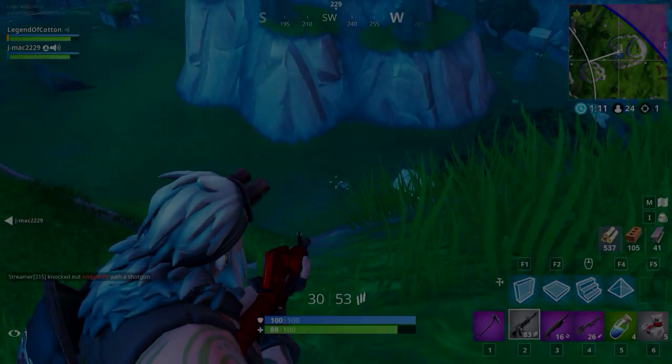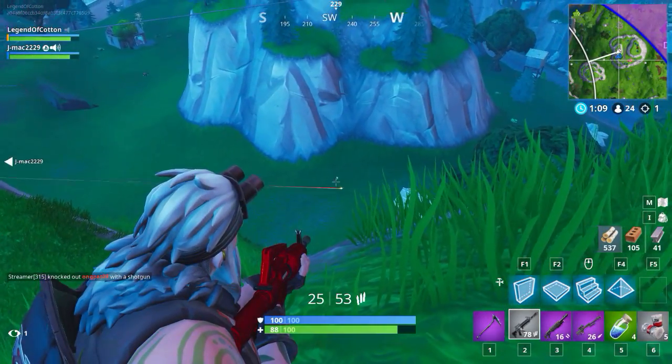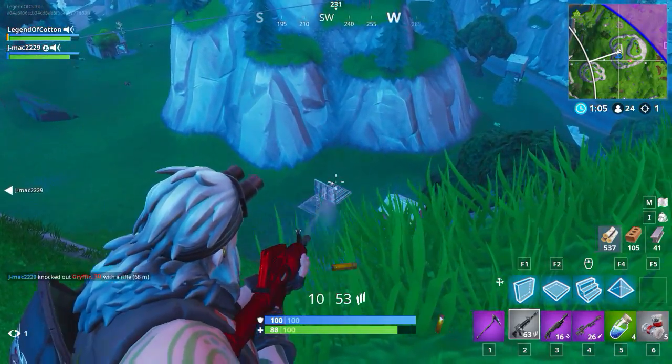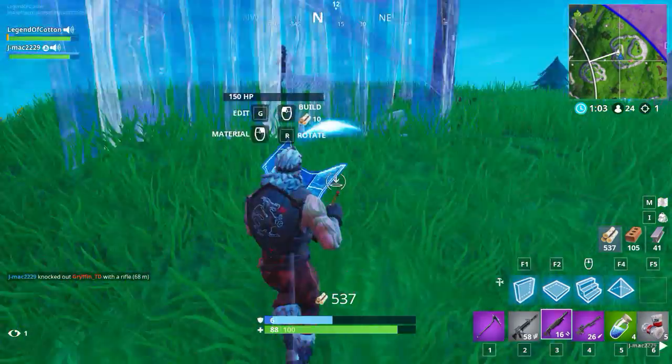Hey guys, what's going on, it's your boy Cotton, hopefully you guys are all having a great day today. We have a new skin coming to the game that was just leaked literally like five minutes ago of me making this video.